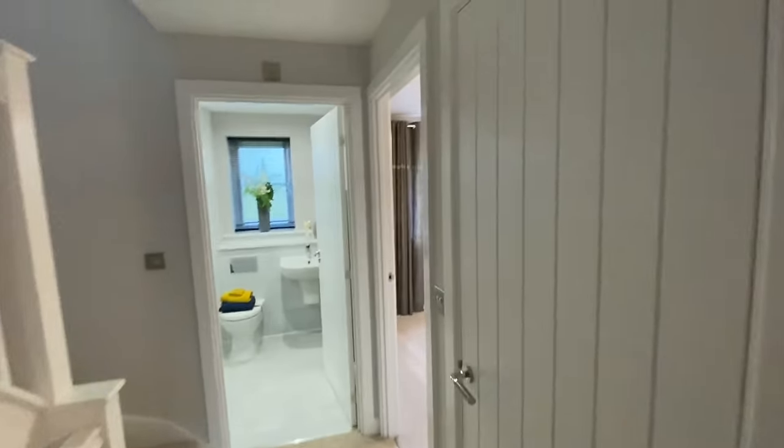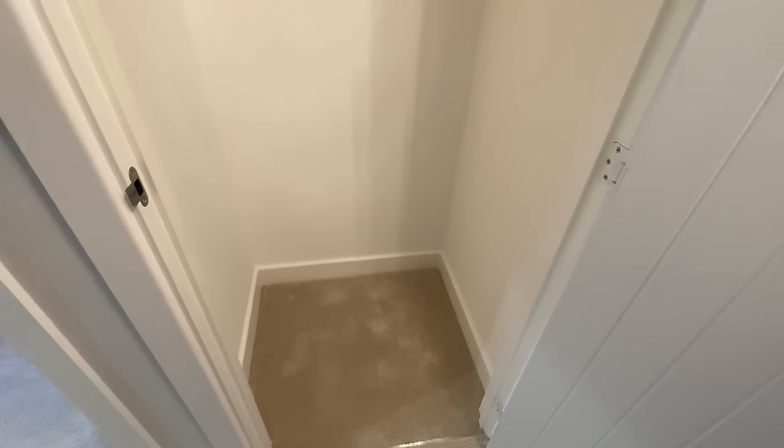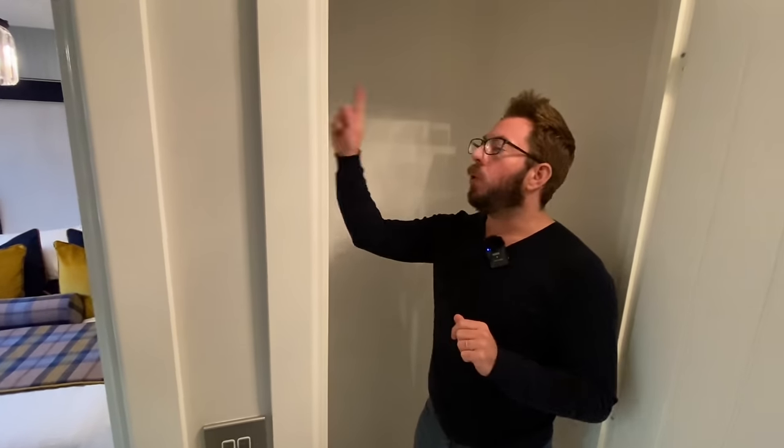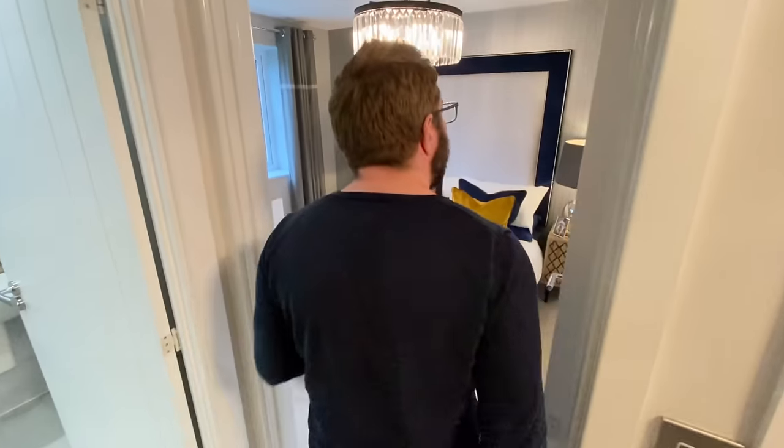There are two upstairs landing cupboards — storage galore! Two cupboards upstairs and one downstairs. If you did want extra wardrobe space you could put in double-high rails, or it could be a kids' toy cupboard, hobby cupboard, library cupboard, media cupboard — anything you want in there.